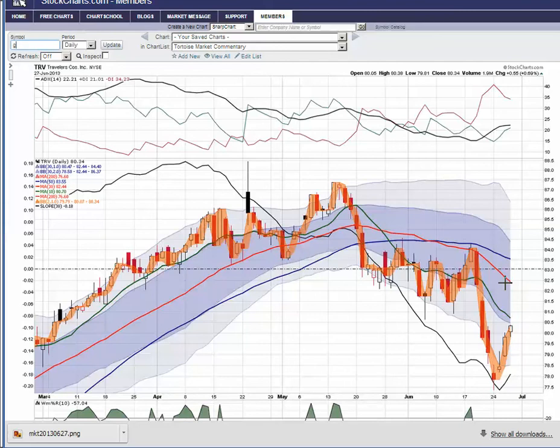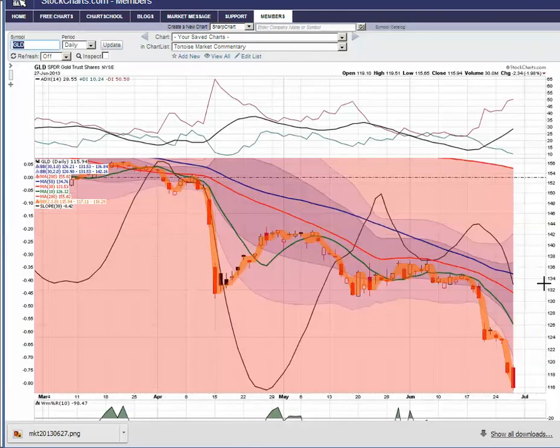Taking a look at gold — not unlike silver, but much worse. Whereas silver held support today, gold crashed right through it, and we're six days outside of the flood plain in a row.